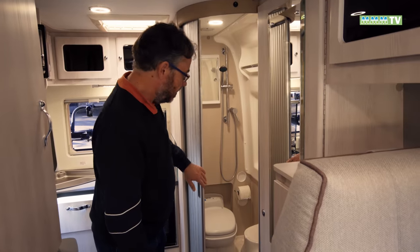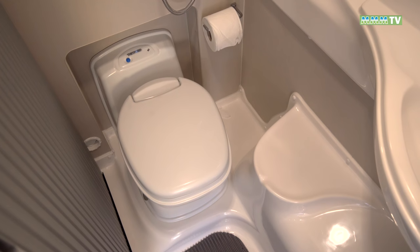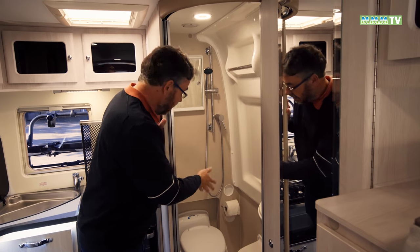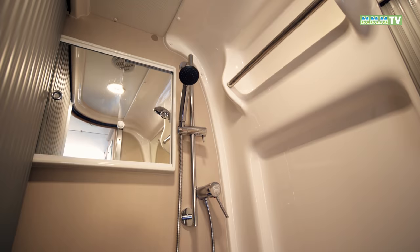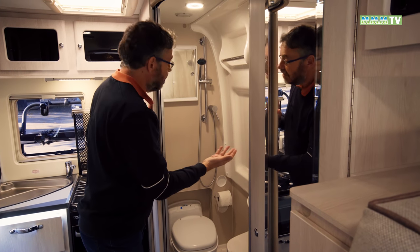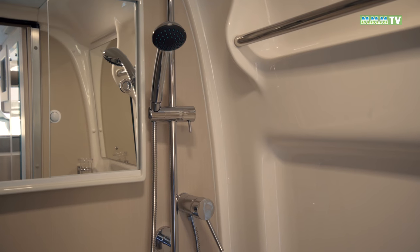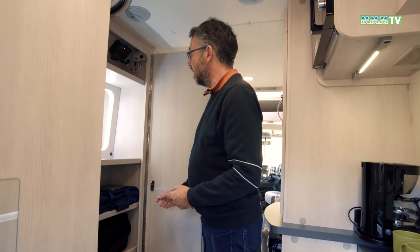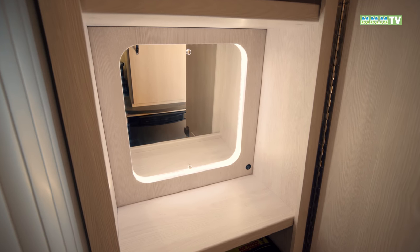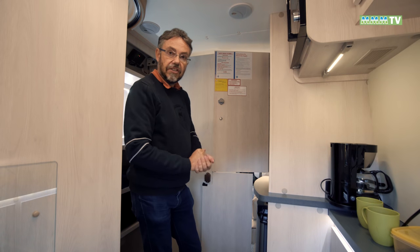The corner washroom is a definite advantage over the standard Symbol because you've got this fixed corner basin and quite a decent sized area for showering, using the loo and so on. Storage is restricted to that little mirrored cupboard, and you'll need to remember to move the loo roll when showering as there's no shower curtain — but that's actually a plus because you haven't got one of those horrible clingy curtains. When you come out of the shower, there's plenty of storage for folded clothes, an illuminated vanity mirror, and the wardrobe door closes off the back, turning the whole area into a changing room.